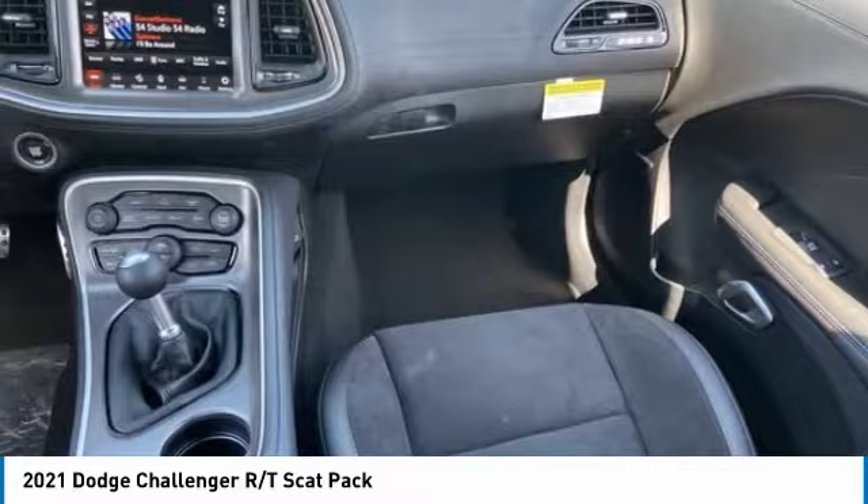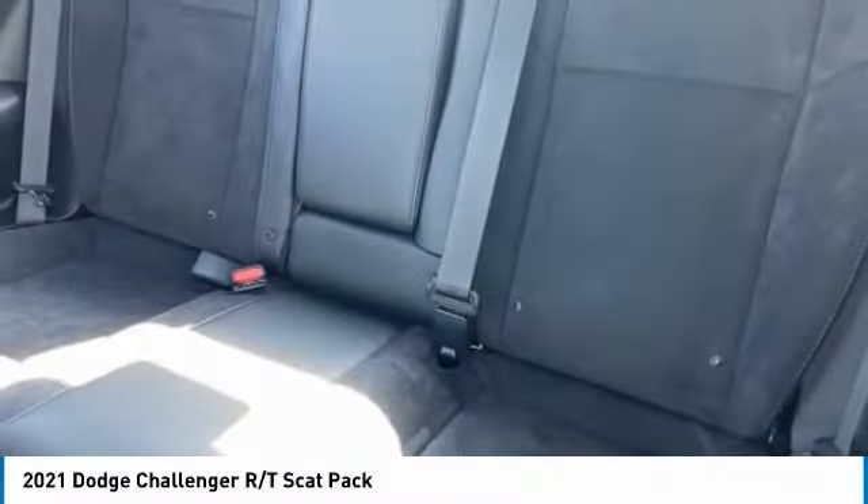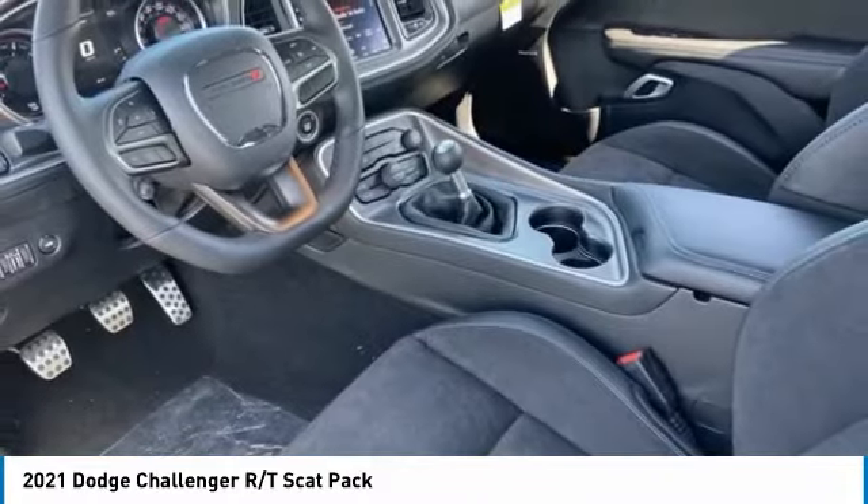Engine immobilizer, driver illuminated vanity mirror. This beauty will make even your house keys jealous. Drive it today.